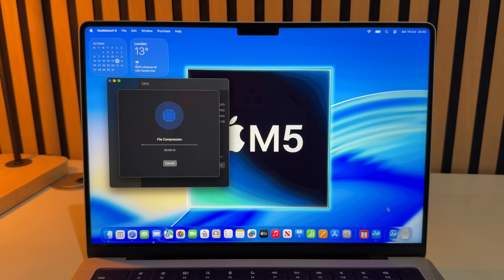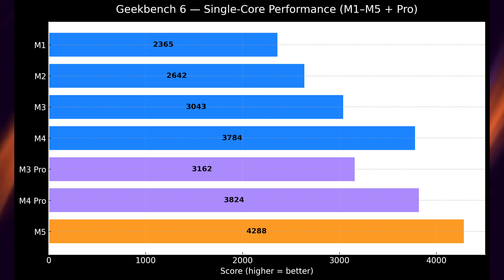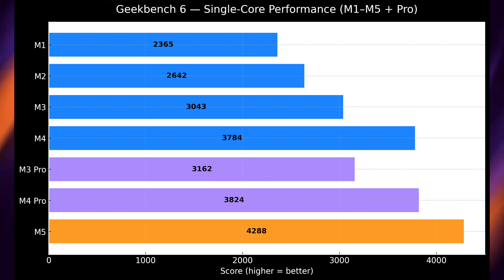Starting with Geekbench 6 single-core performance, the M5 is ahead, but as we always know single-core performance is essentially around the same for every chip — scores might be slightly higher for the Pro, Max, and Ultra chips, but generally each generation goes up a bit. The M5 beats the M4 Pro in single core, but notably the M4 and M4 Pro scores are literally identical, as are the M3 and M3 Pro — they're essentially the same cores.